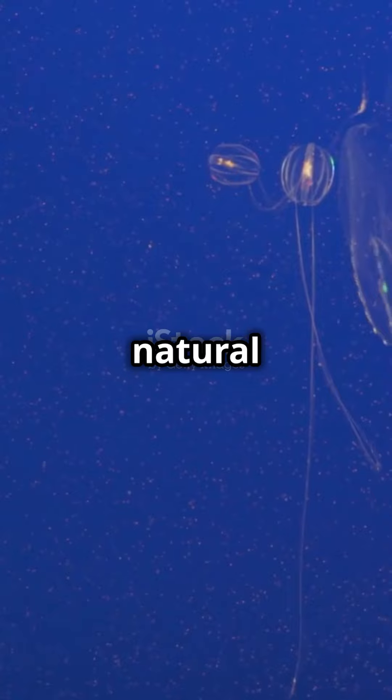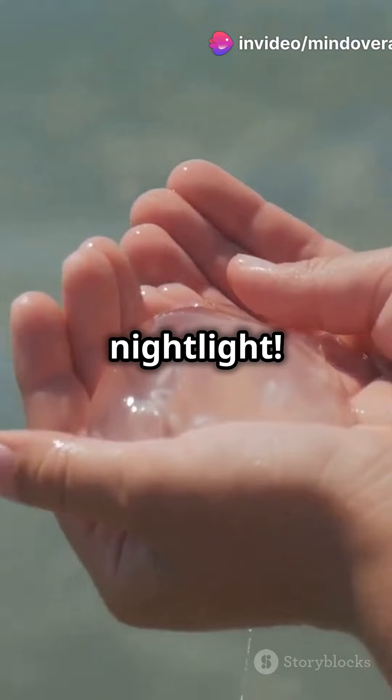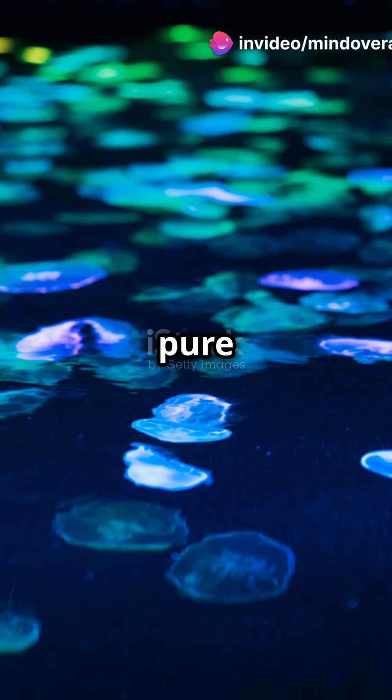Bioluminescence is a super cool natural phenomenon where living things produce light. Imagine being your own nightlight — it's like magic, but it's pure science.